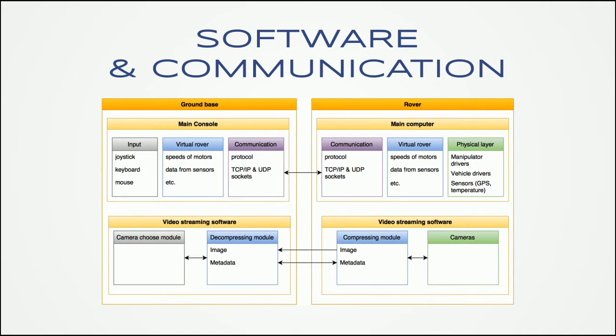The software system is designed in a modular way. At the base station we have the main console and the application responsible for video streaming. On the rover we have a similar system: one application for controlling motors, telemetry and data from all sensors, and a second application for video streaming.